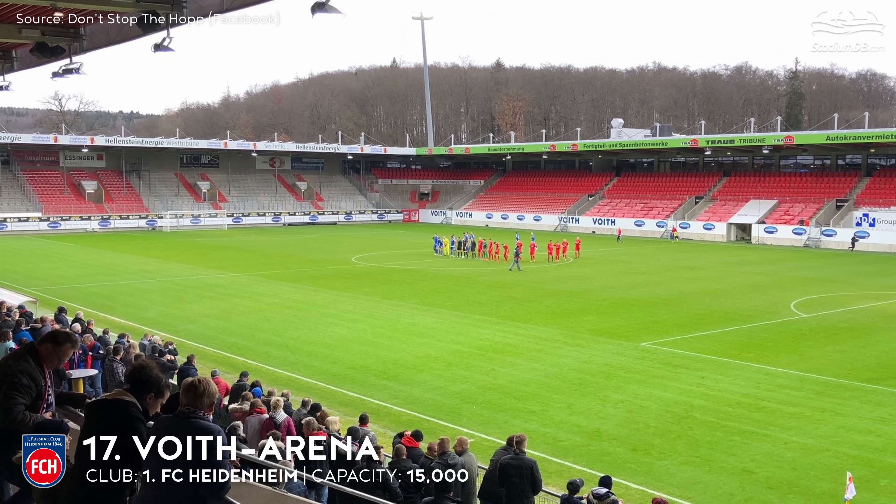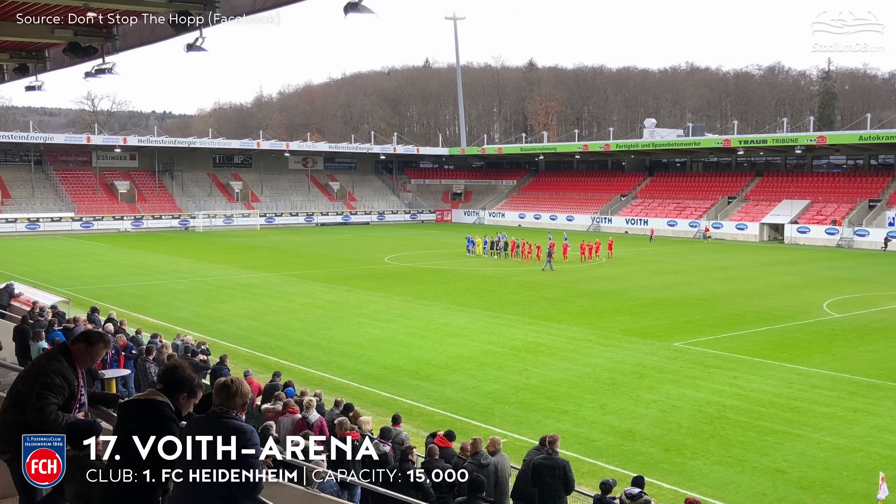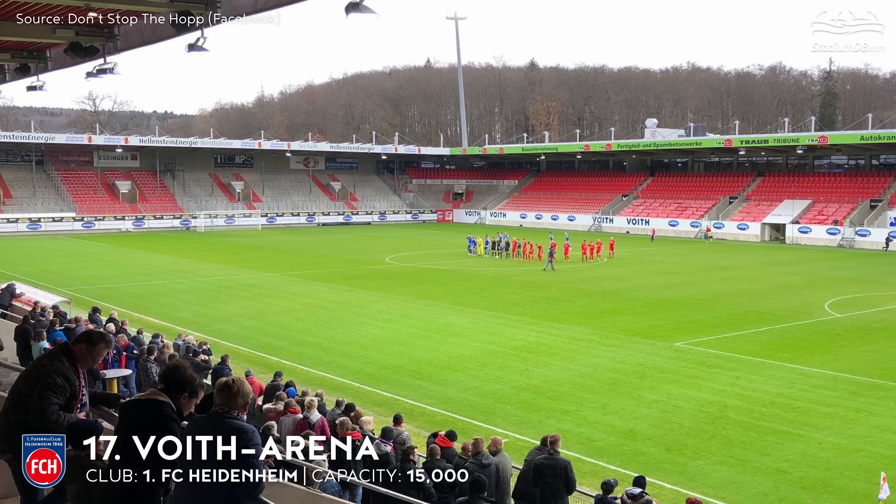Situated 555 meters above sea level — the second highest in Germany — the ground began changing in 2009. The south side was extended to the entire field length, while three independent stands were added on the remaining sides. Further alterations were made in 2013–2015, when the team's promotion to the second league forced the capacity to increase to 15,000, as it was a requirement. Adding to that, the whole stadium was covered with solar panels.